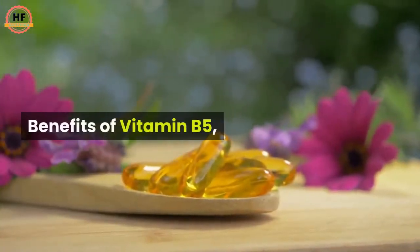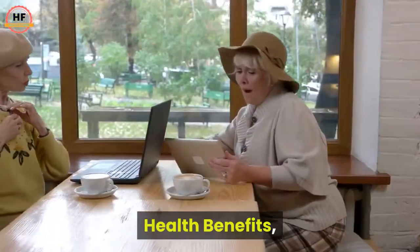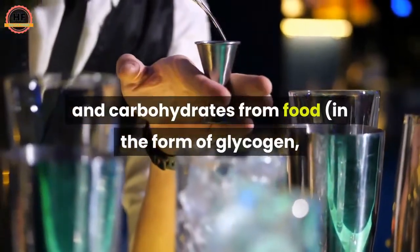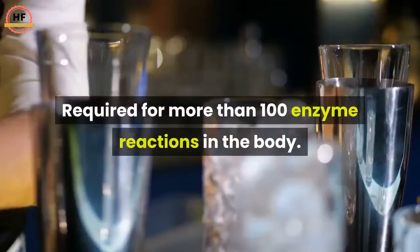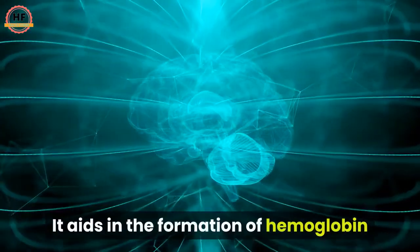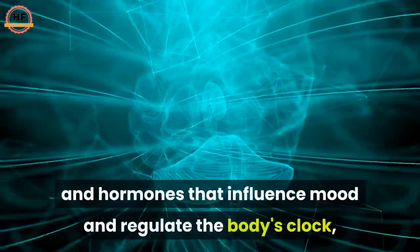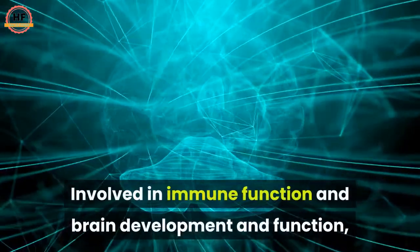B6 Pyridoxine health benefits: needed by the body to use and store protein and carbohydrates from food in the form of glycogen — stored energy in the muscles and liver. Required for more than 100 enzyme reactions in the body. It aids in the formation of hemoglobin, a substance in red blood cells that carries oxygen through the blood, as well as neurotransmitters and hormones that influence mood and regulate the body's clock.